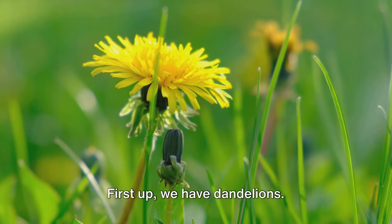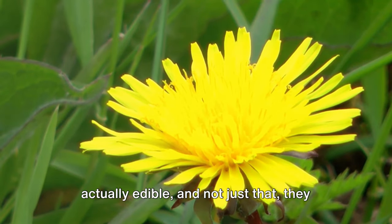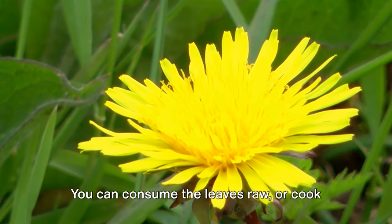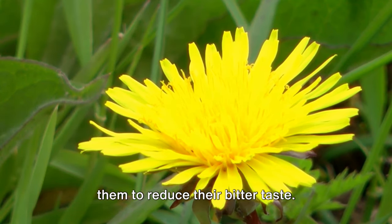First up, we have dandelions. Yes, those yellow flowering weeds are actually edible, and not just that — they are packed with vitamins A and C. You can consume the leaves raw, or cook them to reduce their bitter taste.